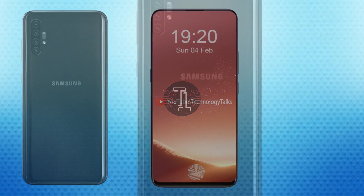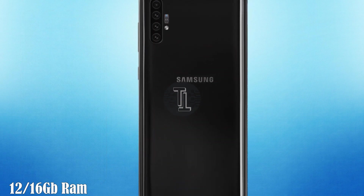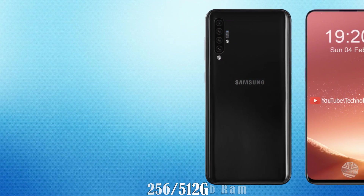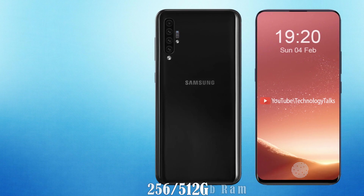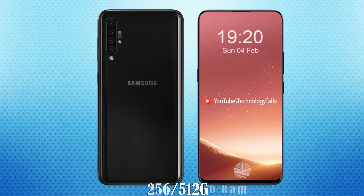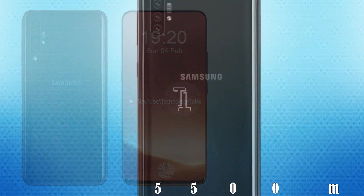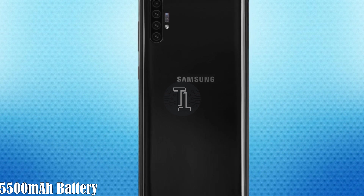Let's talk about its RAM and storage. The Samsung Galaxy X5 chipset is paired with 12 or 16 gigabytes of RAM. The new Galaxy X5 will be packed with 256 or 512 gigabytes of internal storage. The coming Galaxy X5 5G by Samsung will be available in three variants.